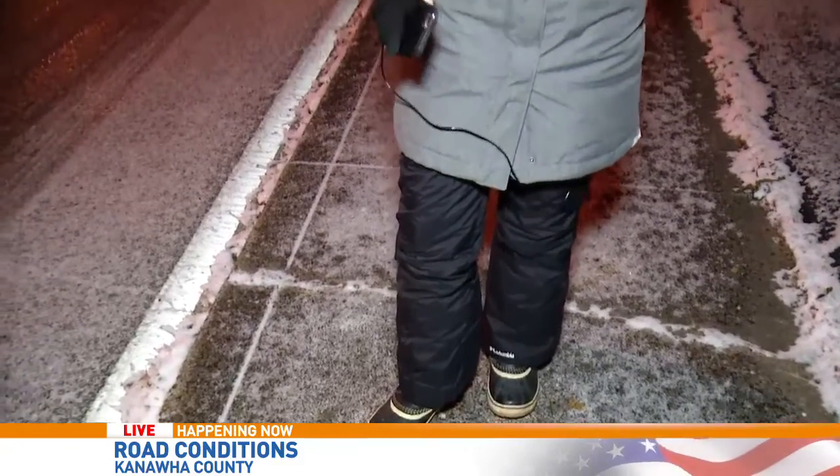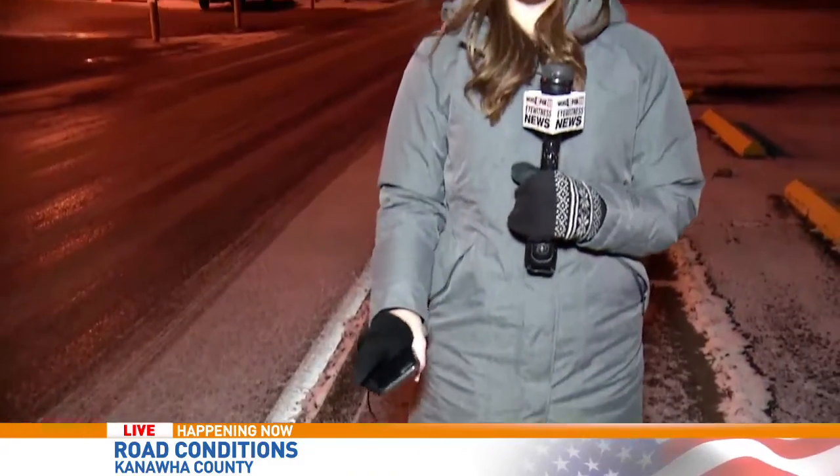Some of those salt trucks were out as early as last night, making sure that the roadways were safe. But still, I spoke with dispatch just a few minutes ago and they said that there were quite a few crashes last night, and they're already looking at about three here in the county just this morning. We know that may pick up with these slick, icy roads throughout the morning as more people get out there.